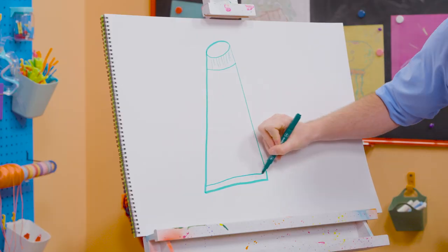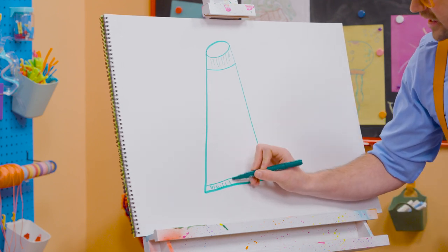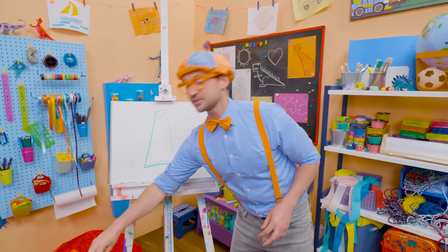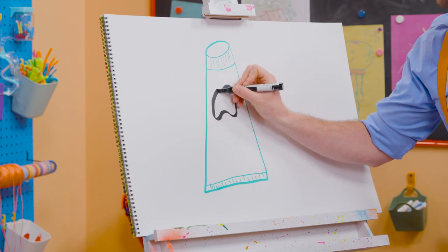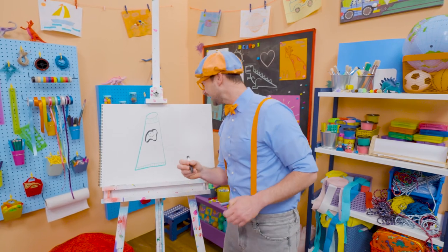And down here we'll make that a very wide rectangle and some vertical lines right there. And when you brush your teeth, you make your teeth nice and happy. So I'll draw a tooth right here. Whoa. Very happy tooth. Thank you so much for brushing my teeth.